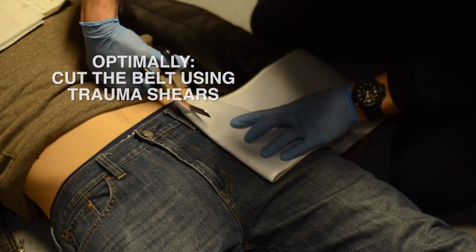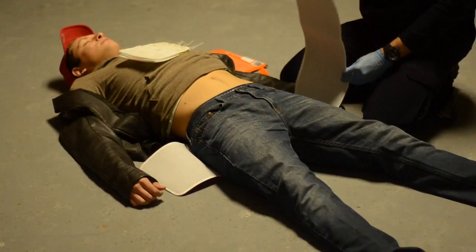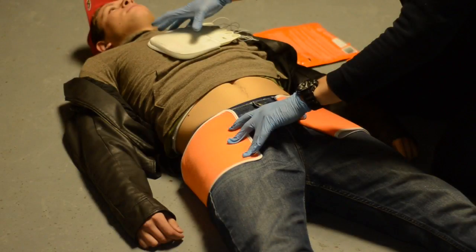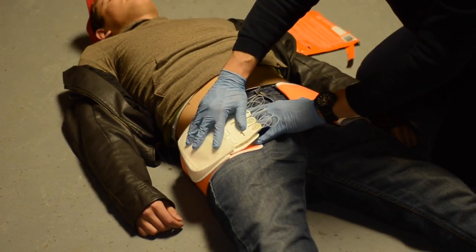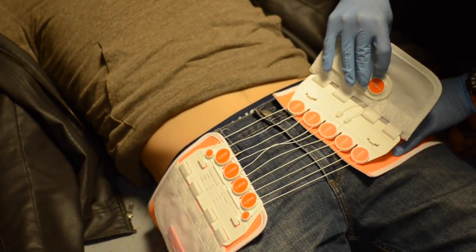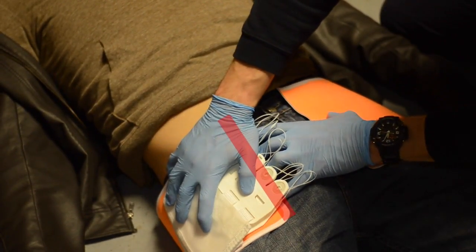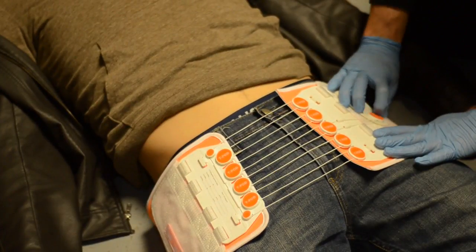Optimally, cut the belt with trauma shears or, if necessary, a blade, leaving the standing end 3 to 4 inches short of the patient's midline. If you cannot trim the belt, fold the standing end back under itself. Holding the belt with your non-dominant hand, pick up the adjustment mechanism and position it so that the adjustment cord guides are closest to you. Anchor the distal portion first, aligning the front edge of the adjustment pulleys with the leading edge of the belt. Pull the mechanism toward you and lay it onto the belt, ensuring the front edges of the pulleys align with the leading or trimmed edges of the belt.